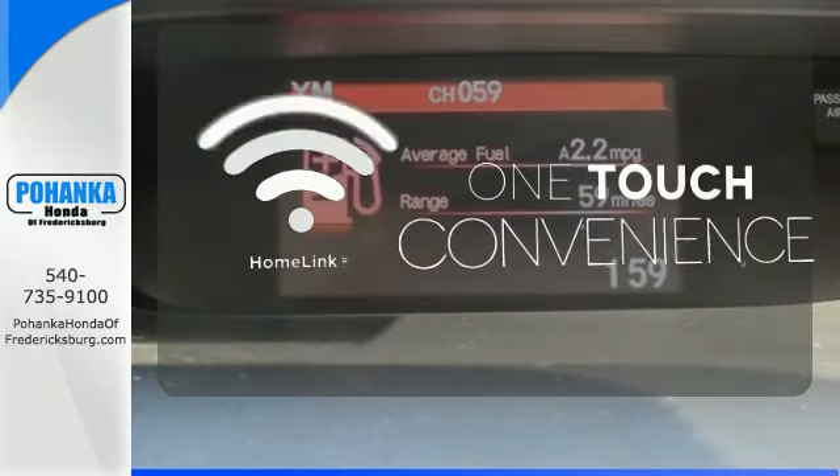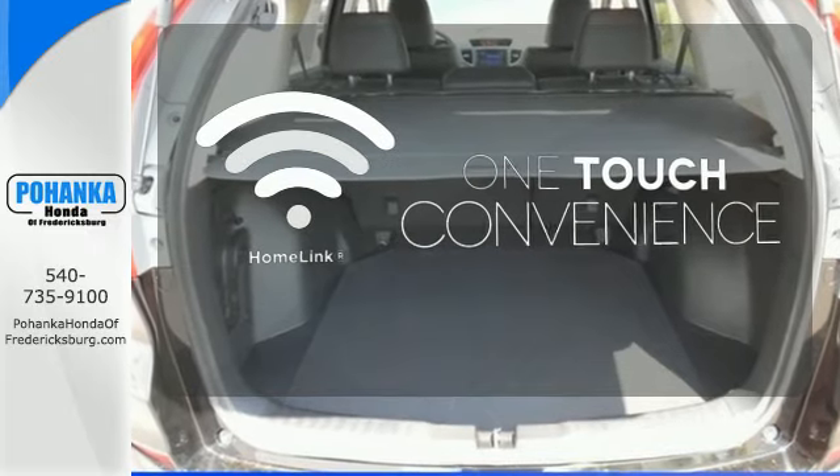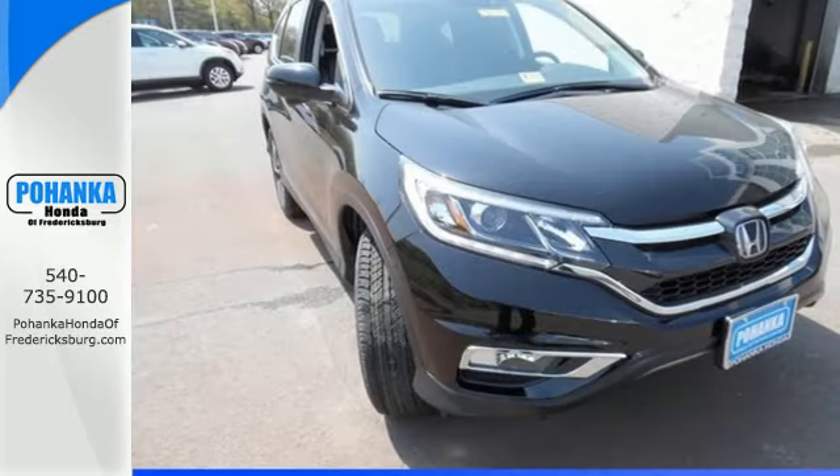With Homelink, one touch makes your arrival as welcoming as if you'd never left. Life is meant to explore. Come see the CR-V.